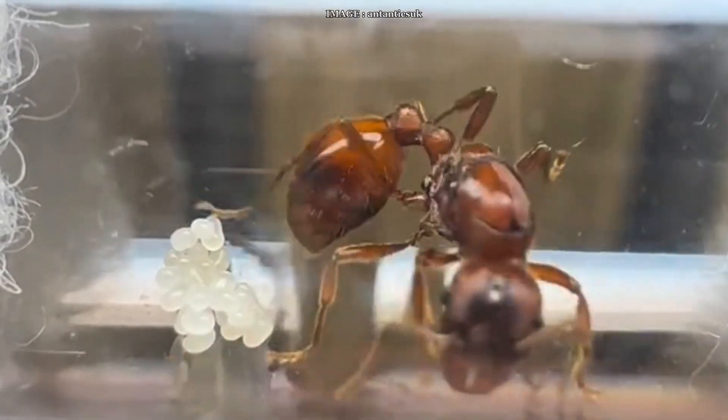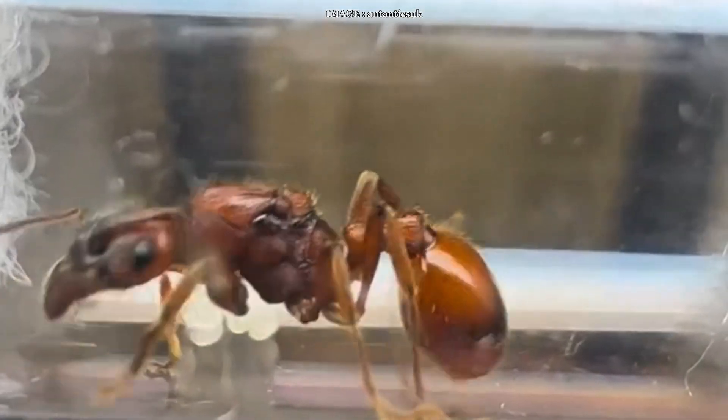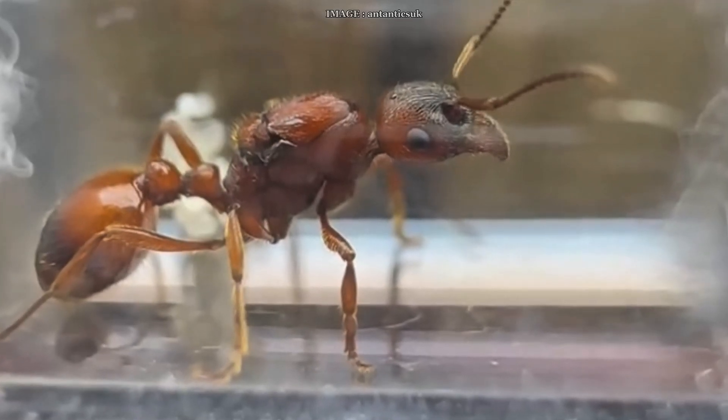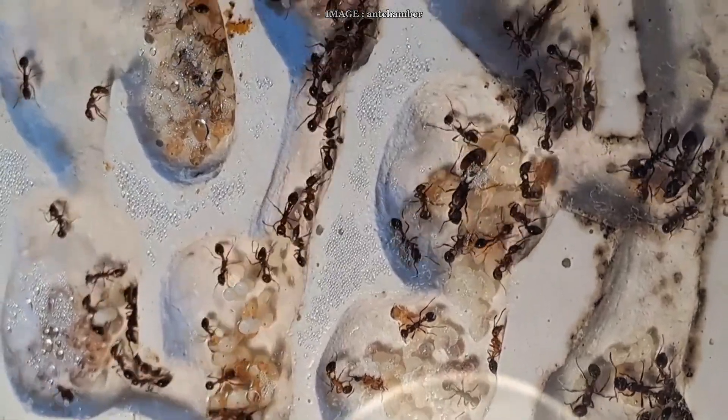Hey Murmico team! Today we're diving into the world of a truly spectacular species — fierce, active, and seriously fascinating to watch. Manica rubida. If you're into ants that hunt, sting, and don't mess around, then you're going to love this one.